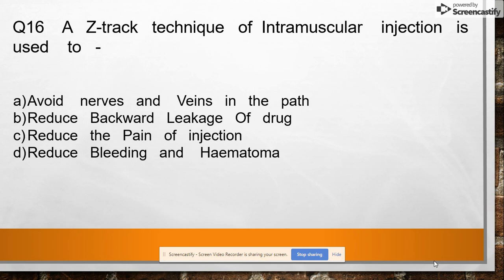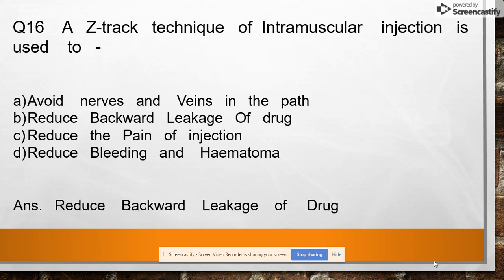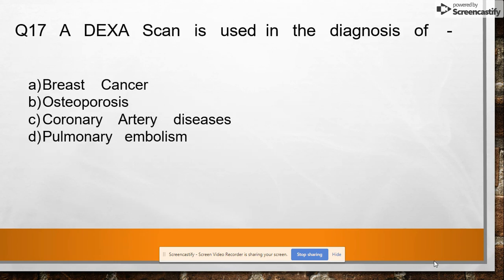Question 16: The Z-track technique of intramuscular injection is used to avoid nerves and veins in the path, reduce backward leakage of drug, reduce the pain of injection, or reduce bleeding and hematoma. Answer: reduce backward leakage of drug.